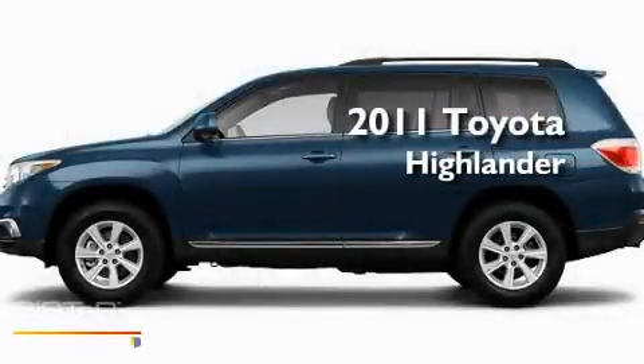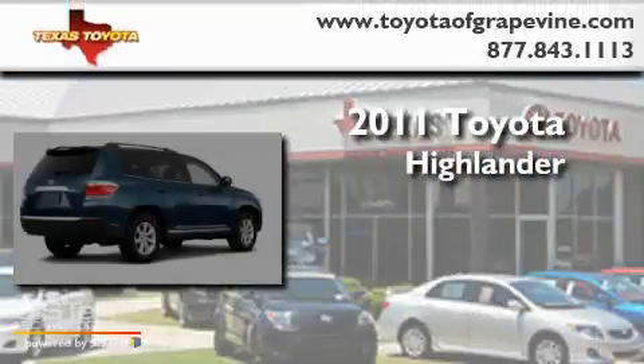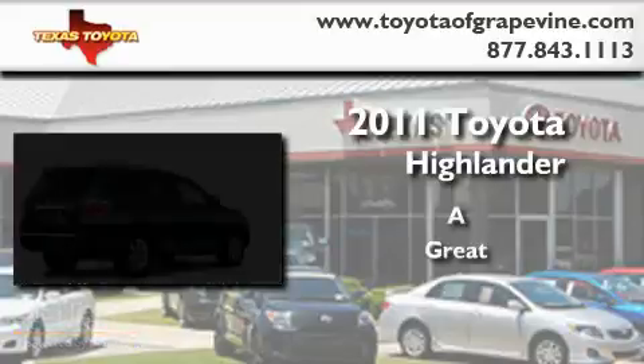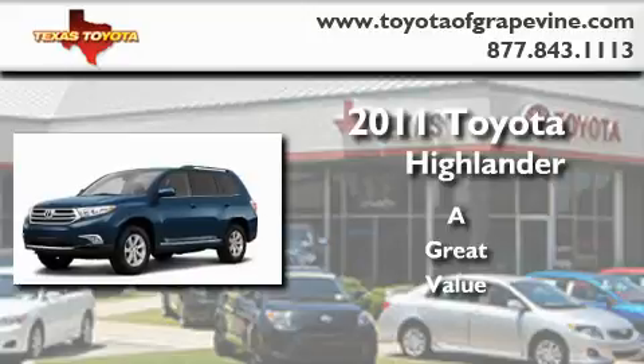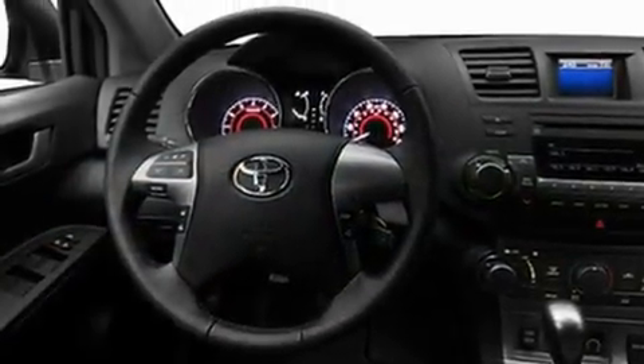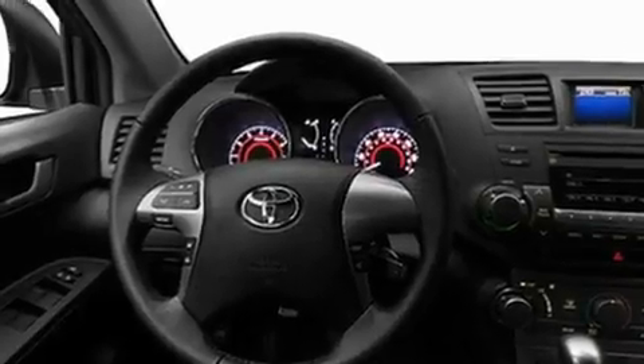This is a brand new 2011 Toyota Highlander. Its top features include cruise control, an auto-dimming rearview mirror, a rear window defroster, a CD player, a full-size spare tire, and privacy glass.